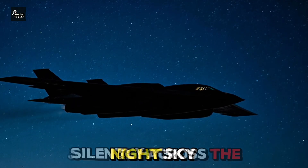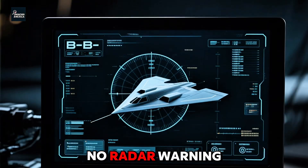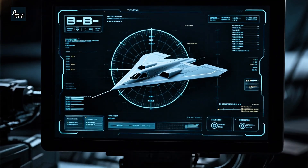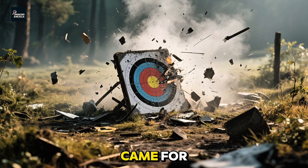A shadow glides silently across the night sky. No thunderous roar, no afterburner flames, no radar warning — just the faint hum of a machine engineered to be invisible. By the time anyone realizes it was ever there, it's already gone. And so is the target it came for.